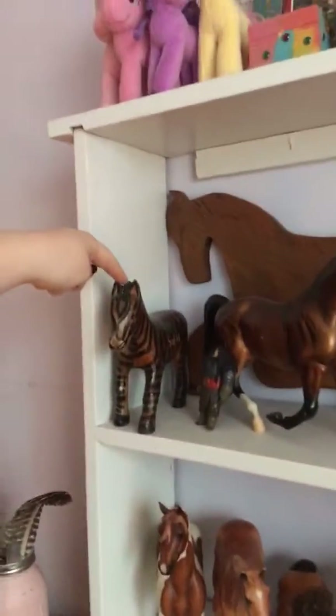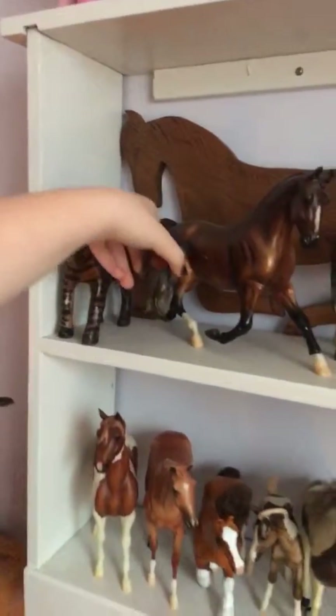Hey guys, welcome back to my channel! Today me and my friend are going to do her Breyer horse collection — not mine, hers. So here is Stripes, and there's a random person over here, like a Jimmy.